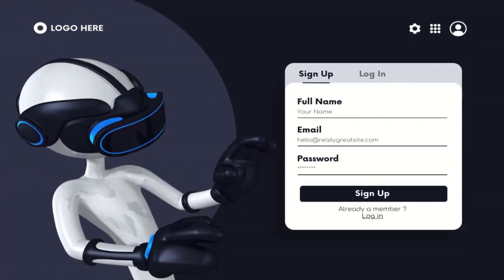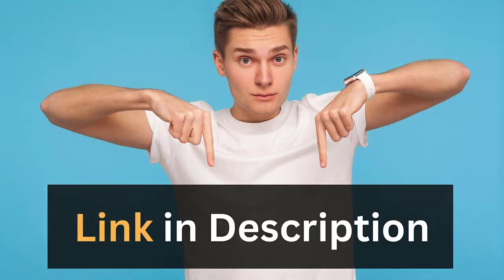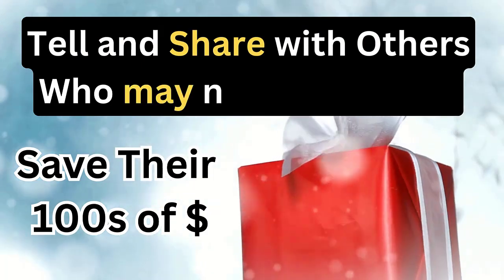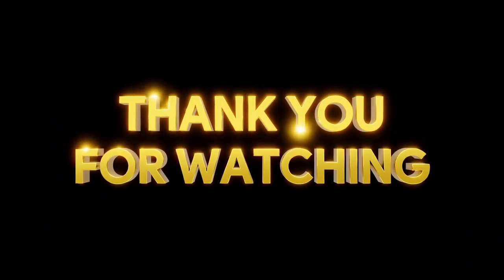So are you ready to take your freelance business to the next level? Check out the link in the description below to get started. Don't miss out on this opportunity to attract more clients and grow your business. Thanks for watching and I will see you in the next video.